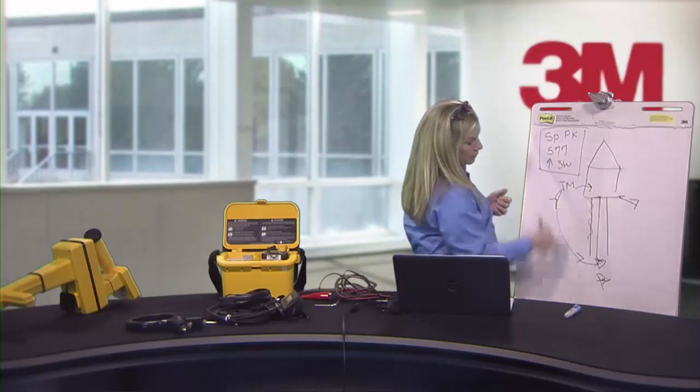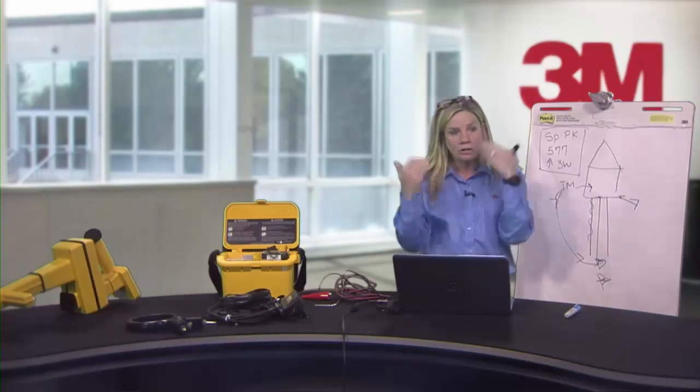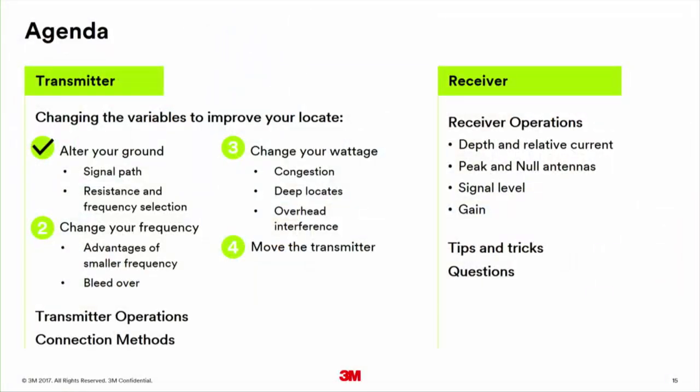To recap: alter your ground means looking at the signal path, checking resistance, and setting your frequency based on the ohm reading. You want to get to the lowest possible frequency by using a shovel, adding water, or going above ground. Now moving to bucket number two — the four ways to change your locate are: alter your ground, change your frequency, change your wattage, and physically move your equipment.